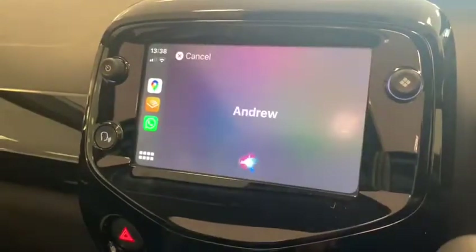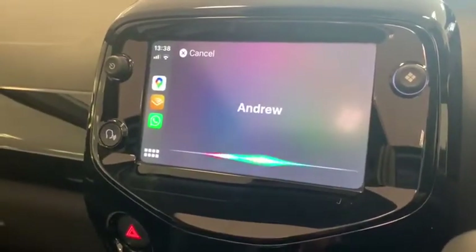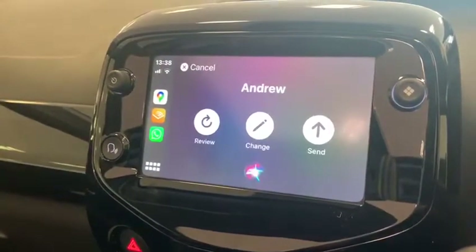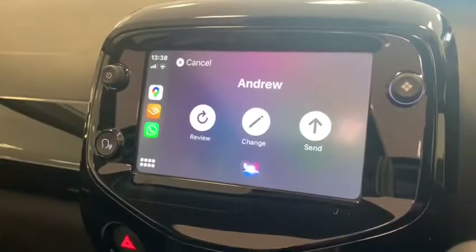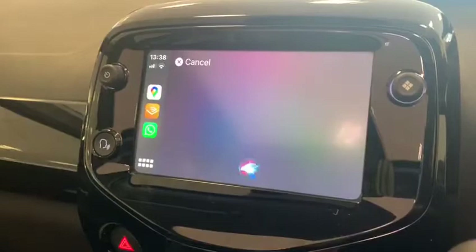Siri responds: 'What do you want to say?' I say: 'Hello Andrew, full stop, how are you, question mark.' Siri confirms: 'Your WhatsApp message to Andrew says: Hello Andrew, how are you? Ready to send it?' I say: 'Send.' And it confirms: 'OK, it's sent.'